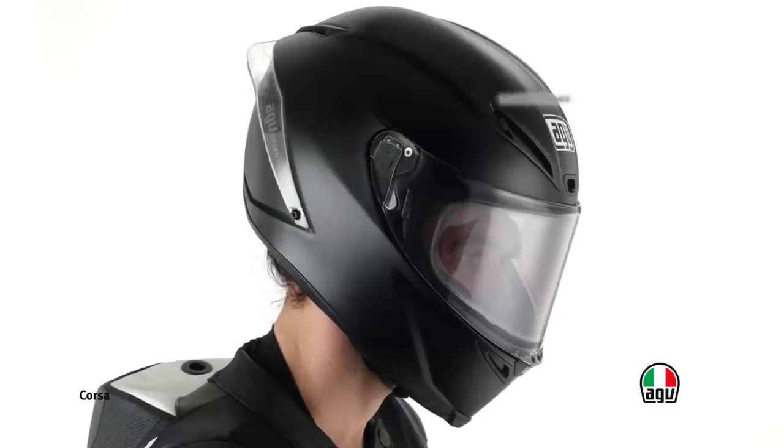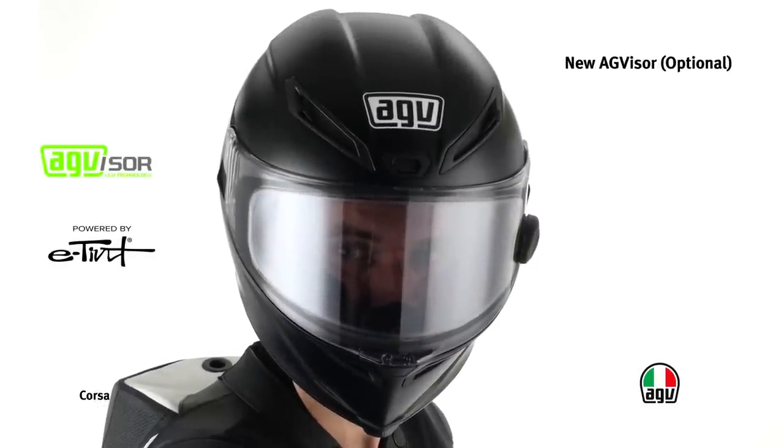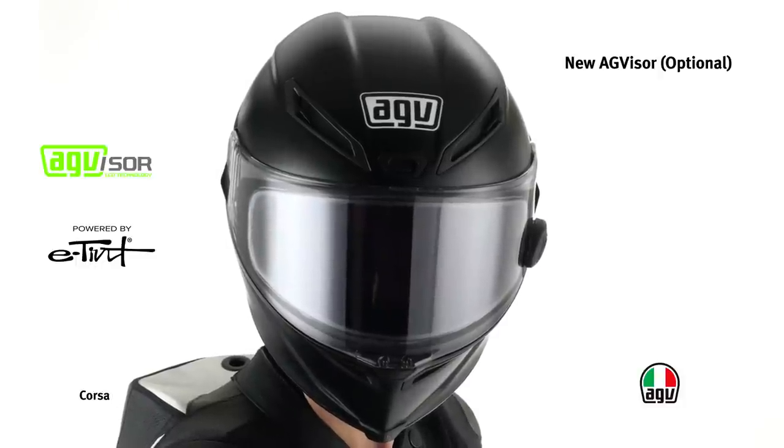The Corsa helmet is compatible with the new AG visor. Thanks to LCD technology, this visor turns from clear to tinted in less than one second, protecting the driver from sun rays. The AG visor is available as an extra accessory.